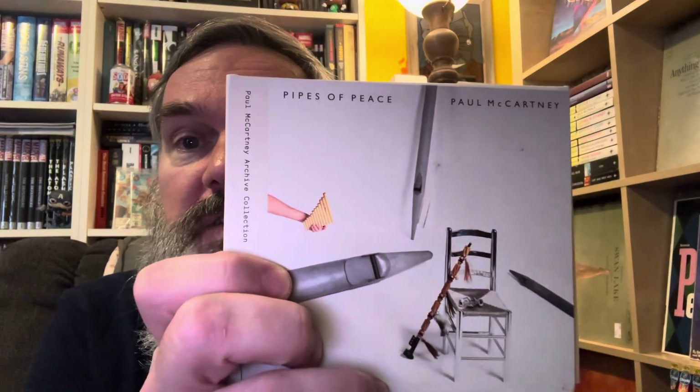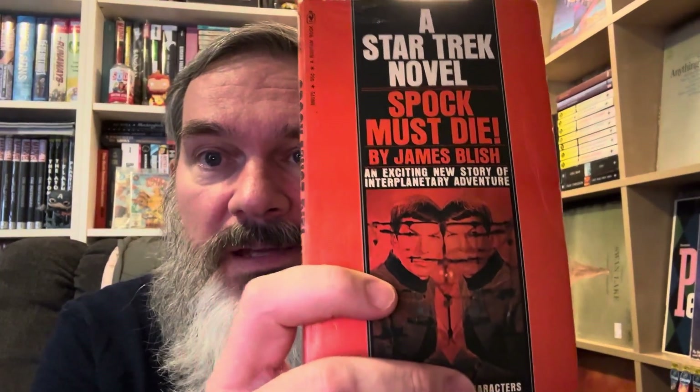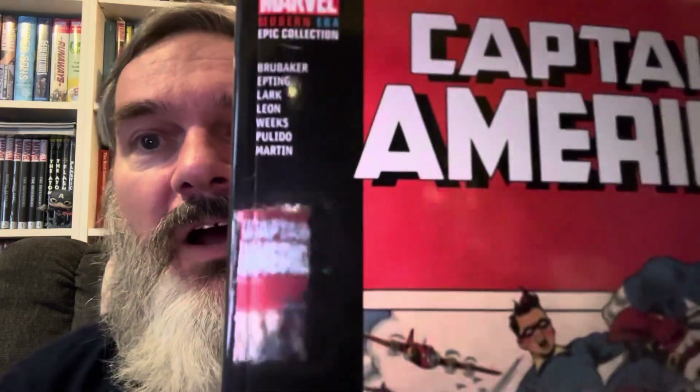First announcement: reminder about my live stream tomorrow — the Fabulous Four. We're going to be covering Paul McCartney's 'The Pipes of Peace,' the novel 'Spock Must Die' by James Blish, the movie 'The Seventh Seal' by Ingmar Bergman, and the graphic novel 'The Winter Soldier: Captain America.' I hope my Garage Army did your homework and you'll be ready to chime in, and if not, please join me or watch it in reruns.